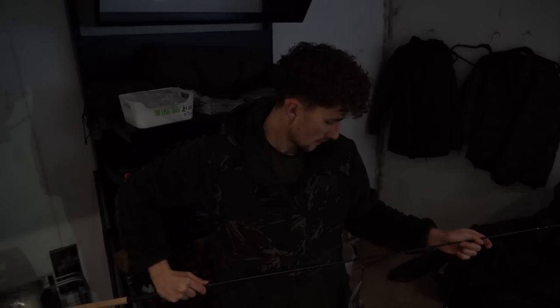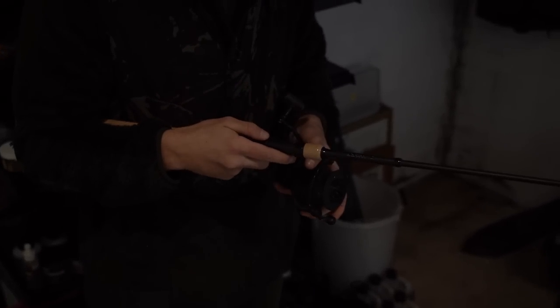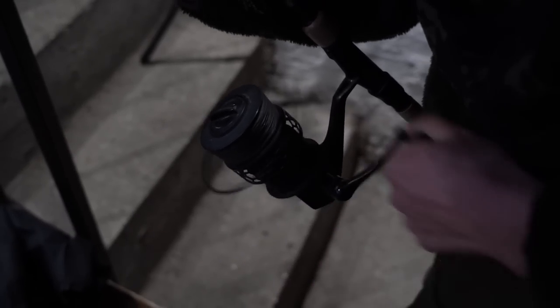One thing I had ordered in preparation for this trip was a little six-foot dwarf rod. That, coupled with a freshly spooled GT 6000 reel, was at least the main item of tackle covered. Let's go mate, shut the door behind me.